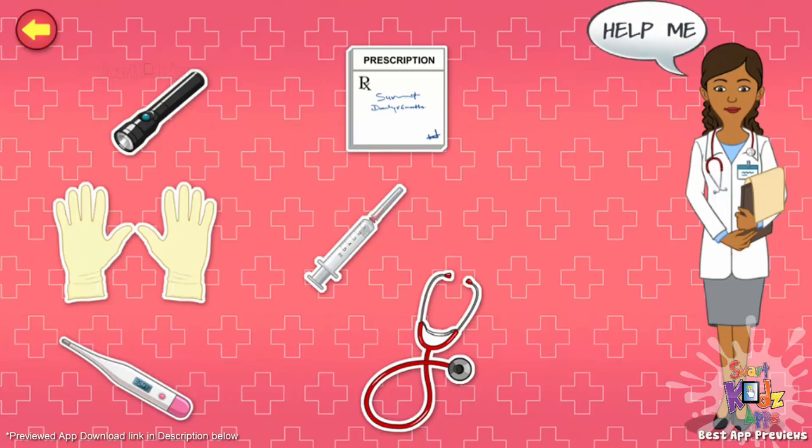Gloves. They help prevent the passage of germs while examining a patient. Flashlight. I use it to examine a patient's eyes, ears, mouth, and throat.